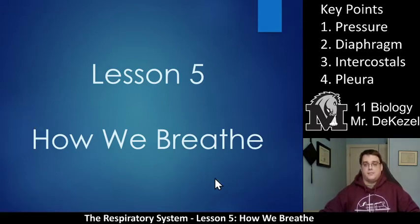You can see that here and on the bottom. The key points are: number one, pressure — air pressure is really key to how we bring air into our body and how we expel it. Number two, the diaphragm, which is a muscle. Number three, the intercostals, which are also muscles. And number four, the pleura. We'll get into all of those.